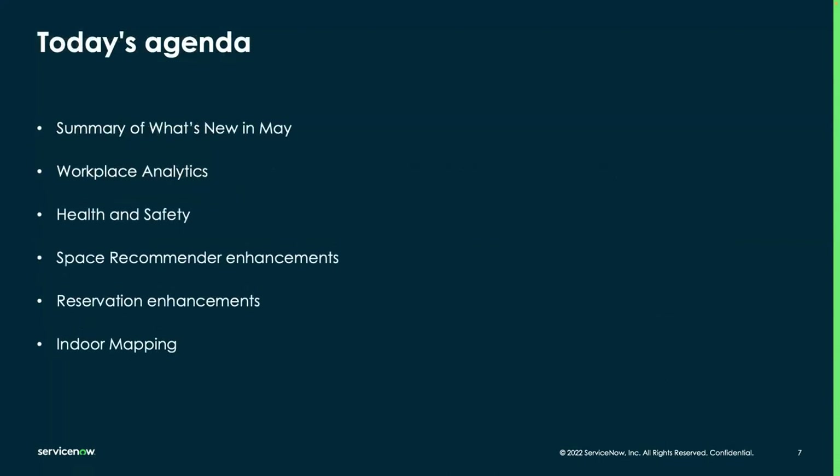Today's agenda: we will first cover a high-level version of what's new in our May release. Allison will present workplace analytics and our updates there. I will cover health and safety. Elizabeth will cover space recommender enhancements and reservation enhancements, and Allison will cover indoor mapping. A lot of content here and we're looking forward to all the questions you might have.